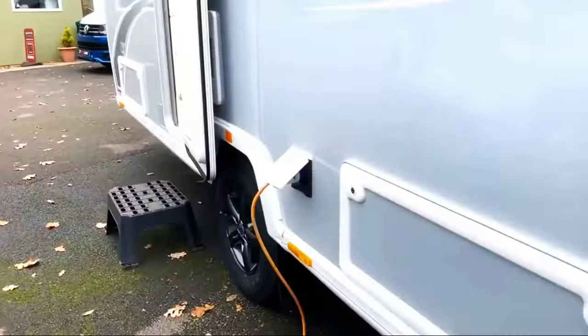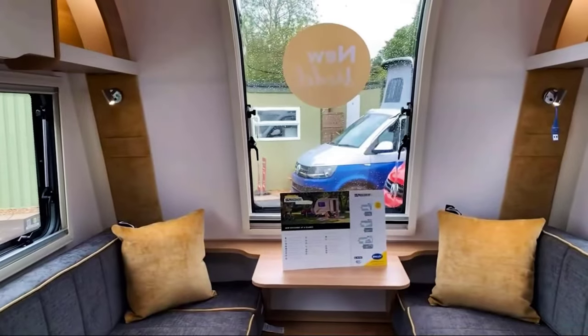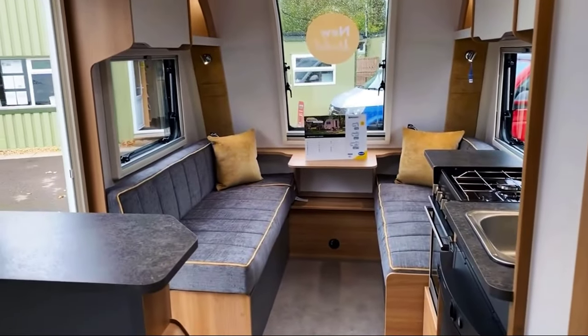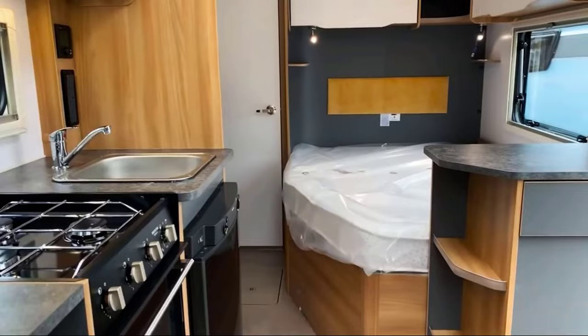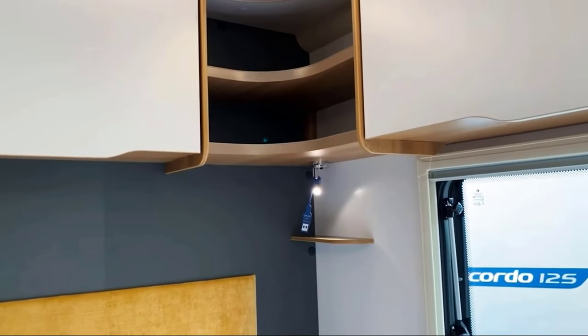It is no exaggeration to say that the Bailey Discovery D42 is basically an apartment that can move around. Vinyl flooring, suspended storage systems, cushioned furniture with durable upholstery, and bright lighting — the interior here has everything you would find in a regular apartment.